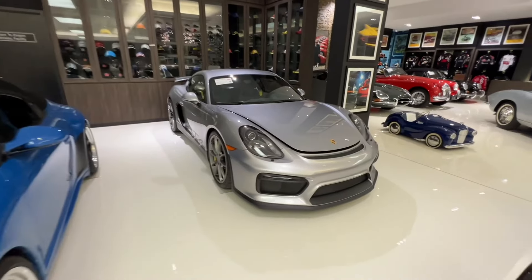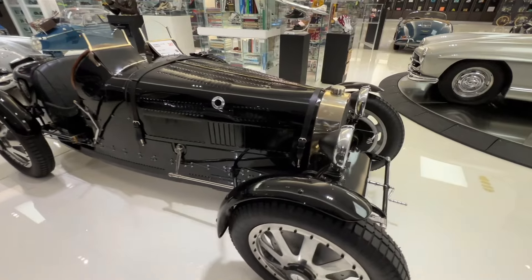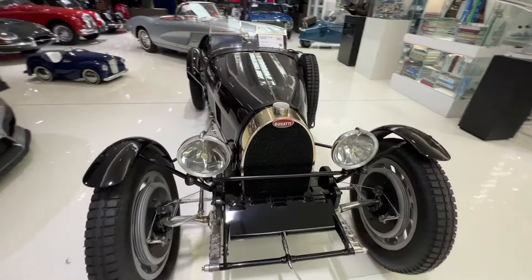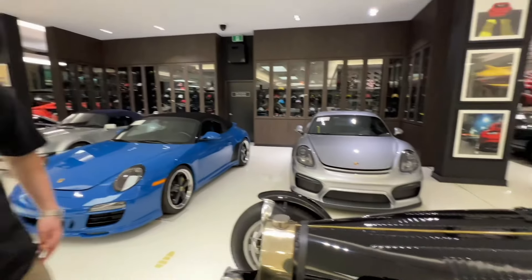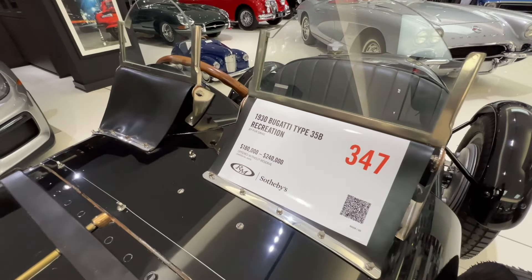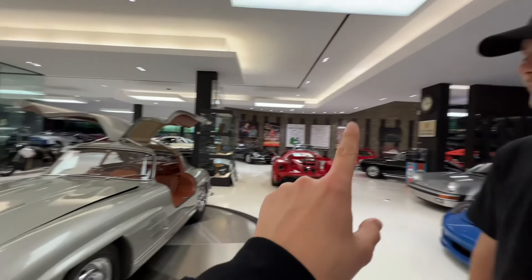Here we've got a Porsche GT4 and a Bugatti Type 35 — now this is not a real one, it's a replica. A Pure Song Recreation, which is an extremely reputable recreation group — this is one of their best, the 35B. All of these cars are no reserve, so if you want to buy one, maybe get a good deal — potentially.